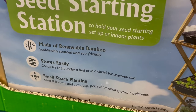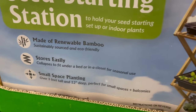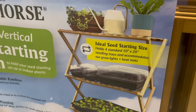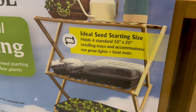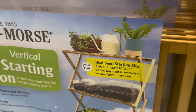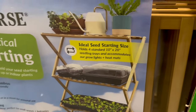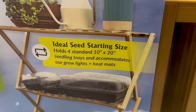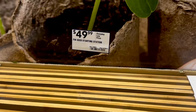I'm seeing a pop-up vertical seed starting station by Ferry Morse. It's made of renewable bamboo, sustainably sourced and eco-friendly — $49.99. It stores easily and collapses to fit under a bed or in a closet for seasonal use. Over three feet tall, 12 inches deep, perfect for small spaces or balconies. For those of you asking in the comments where to keep your seed starting trays in smaller apartments, this rack is ideal — it holds four standard 10 by 20 seedling trays and accommodates grow lights and heat mats.